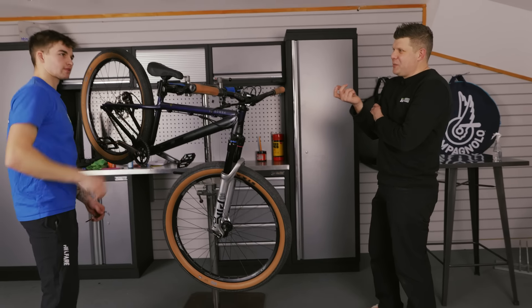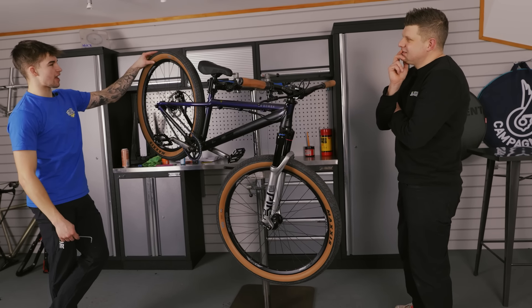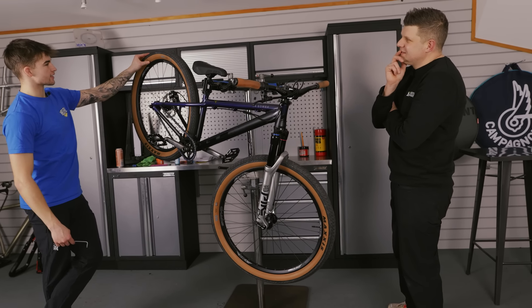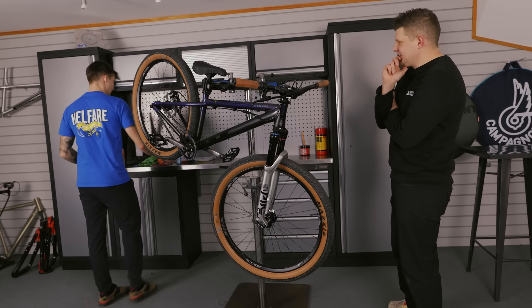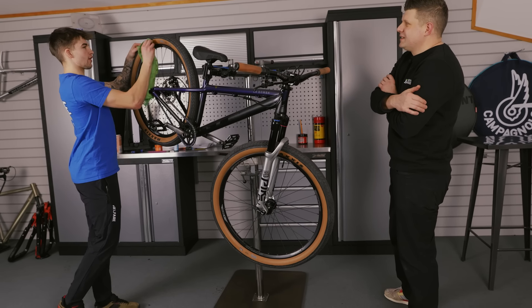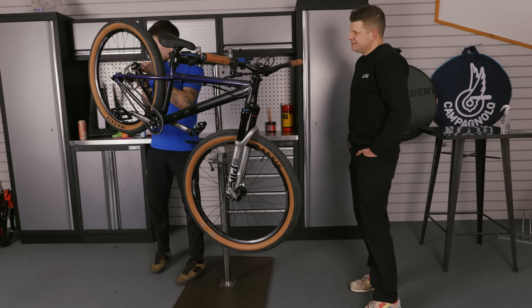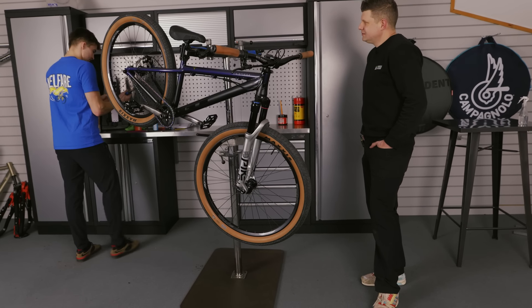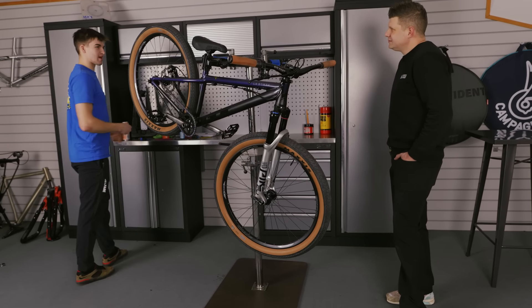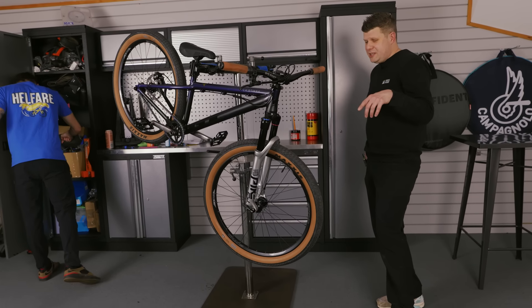Are we going to see you competing in the UK at all? If I'm around I'd love to compete in the UK because that's where it all started. Whether it's competing or just going to watch. Crankworx - for me it's one of those places you dream of riding one day, and here we are.